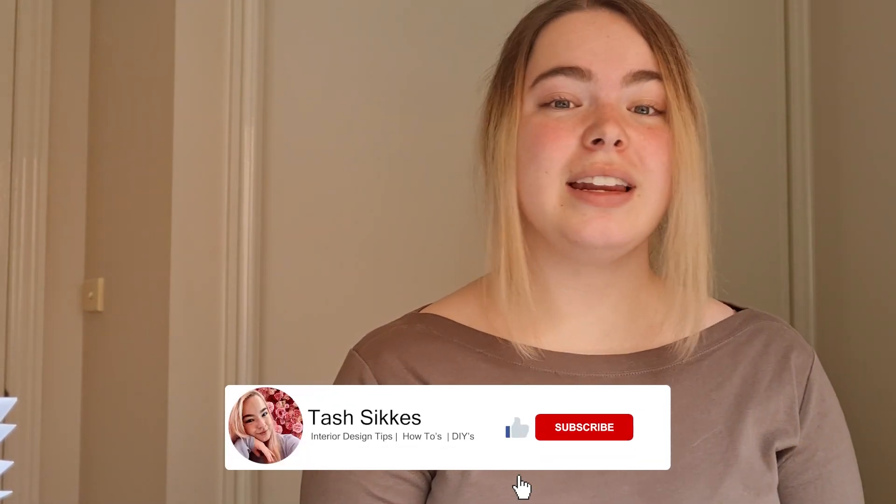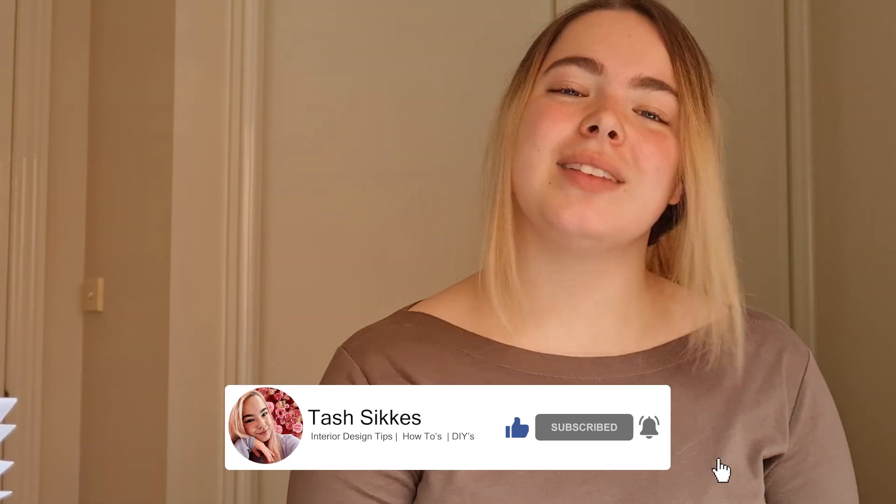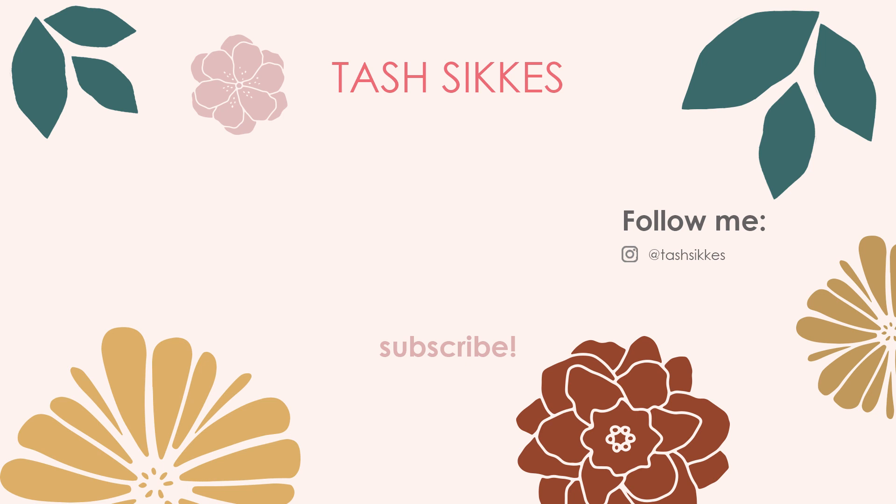I hope you guys really enjoyed that video and really enjoyed the transition of the room going from a bit sad to fab. I know I definitely enjoyed the process myself and there were a lot of little fun adventures along the way. If you liked this video, make sure you go ahead and like and leave a comment down below letting me know what your favorite part of the room was — this will give me a great indication for my next video. Thank you so much for watching and I'll see you next time. Bye!